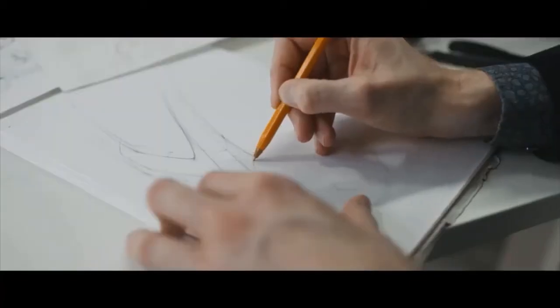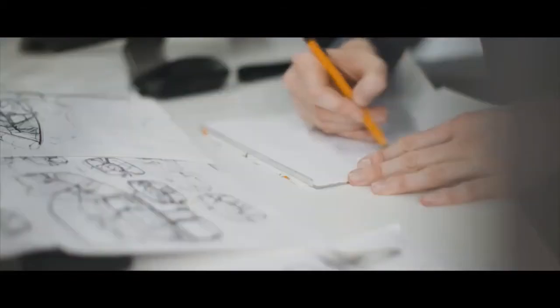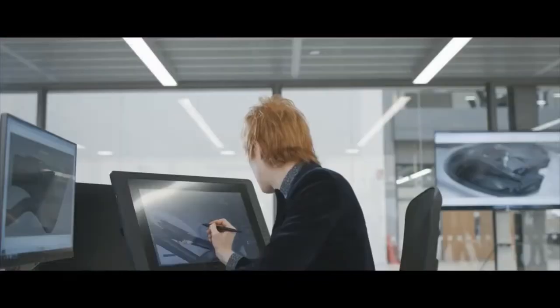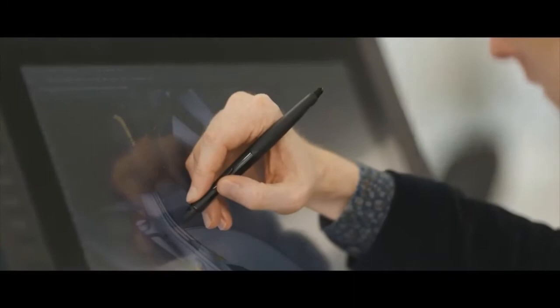The way that we designed this Vision GT car was actually really similar to our production cars. I'll always start with a series of hand sketches. When I've got something that I'm happy with, I'll scan that in and then start to render it in Photoshop. Then you might go back to paper and sketch over that, scan it back in, sketch over it on the computer. And then we'll move to computer-aided surface modelling — CAS.